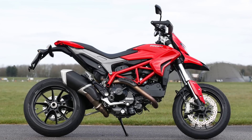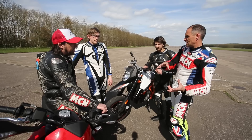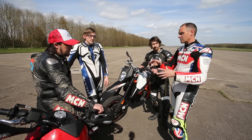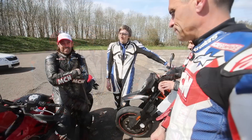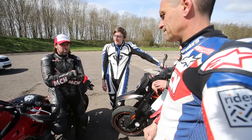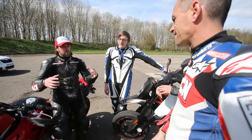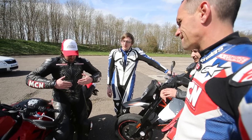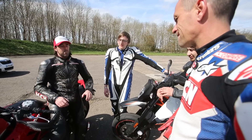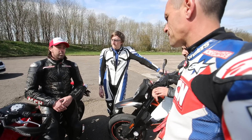Two questions — number one, where does the new Hypermotard fit in? Is it novice friendly, is it for experienced riders, is it somewhere in between? What do you reckon Chad? It's definitely novice friendly: the clocks are more informative, the mirrors are better, it's easier to ride, the seating position's more ergonomically friendly. The old bike had you really over the front end — it was almost intimidating — whereas now you're more in the bike. It's definitely more novice friendly than the old one.